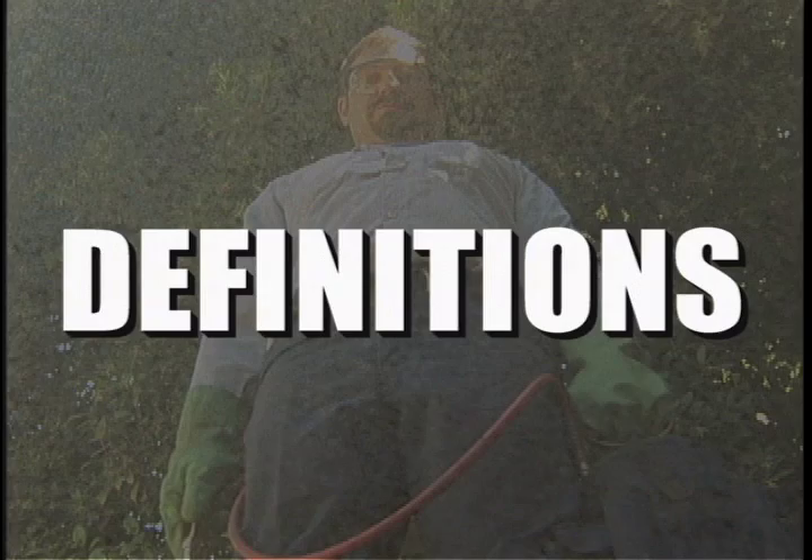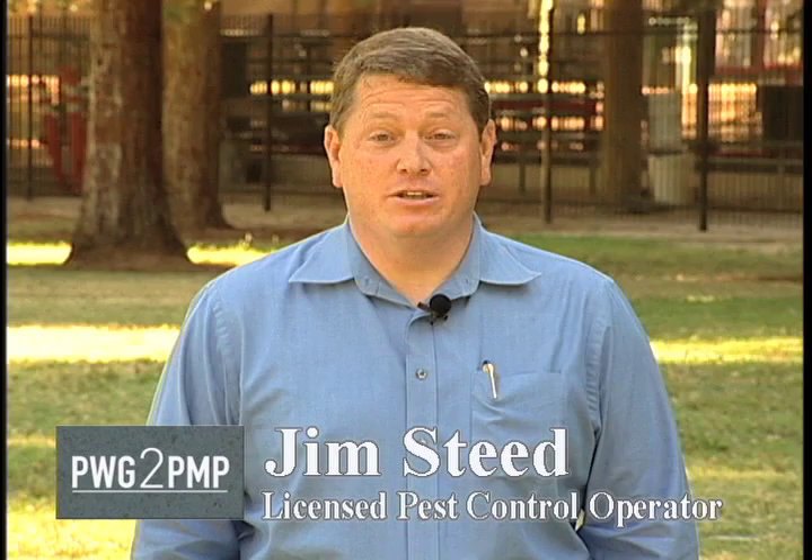Hi, I'm Jim Steed. One of the most important aspects of complying with these new regulations is to have a clear understanding of key terms. In this segment, we'll take a look at some of the most important definitions provided to us by the Department of Pesticide Regulation.